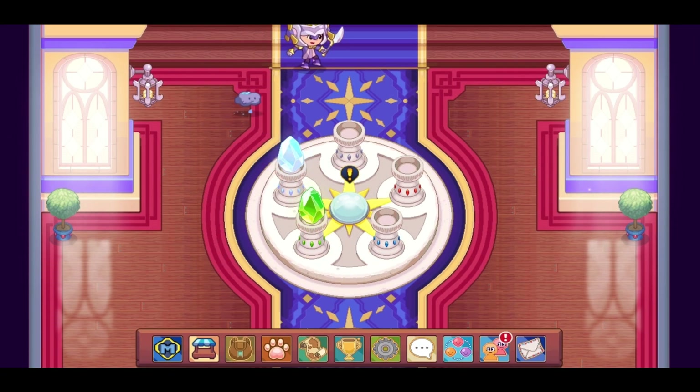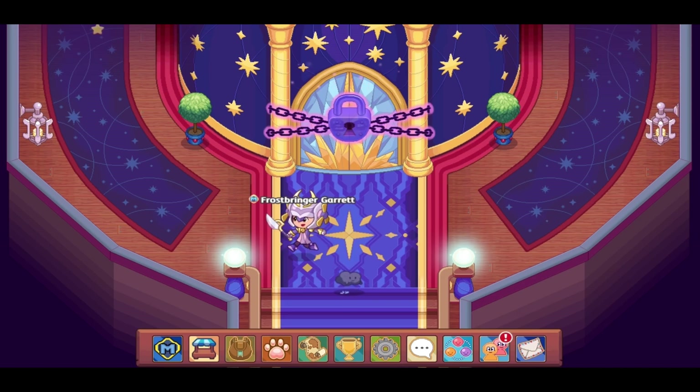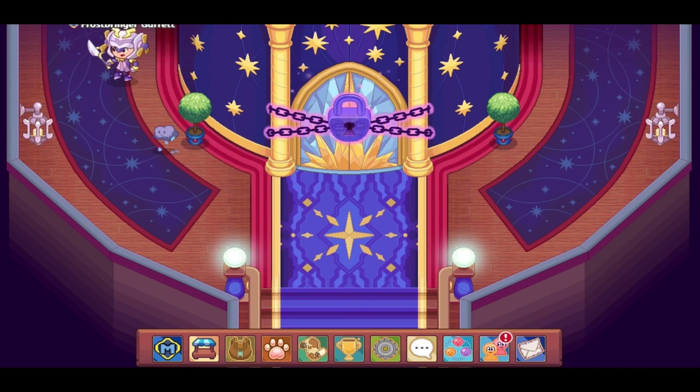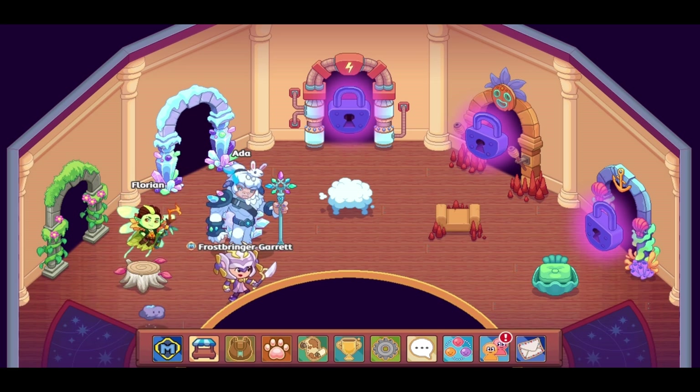The Storm Tower — this is an obvious one. The Storm Tower just needs to happen in 2023. In August of 2023 it will have been two years since the Ice Tower came out, so it's perfectly reasonable to say that the Storm Tower should be arriving sometime in 2023, hopefully sooner rather than later.